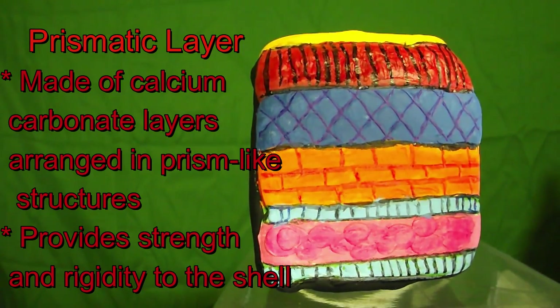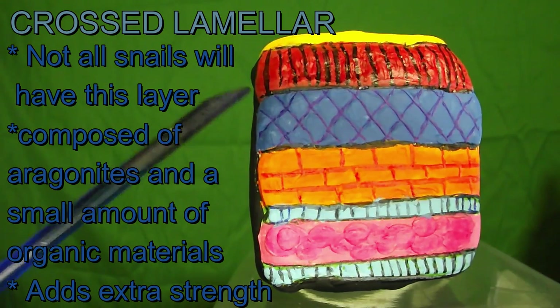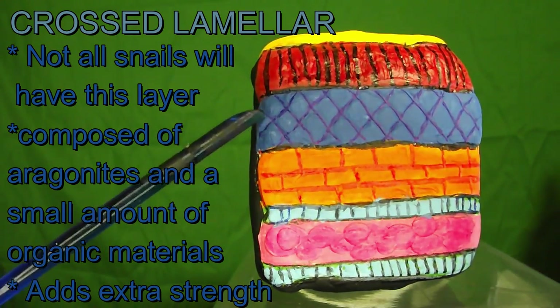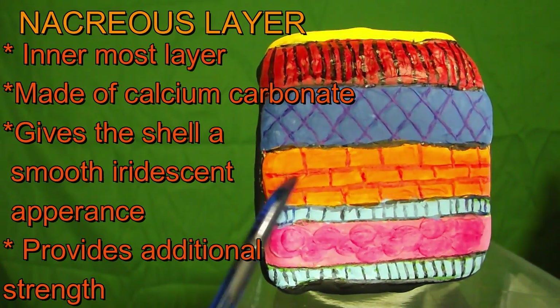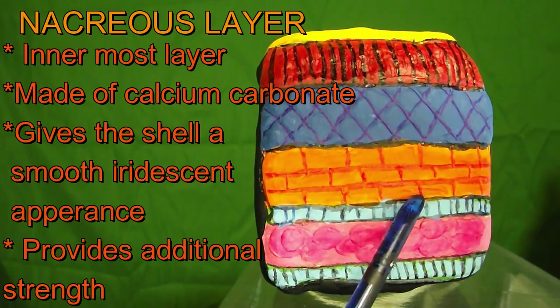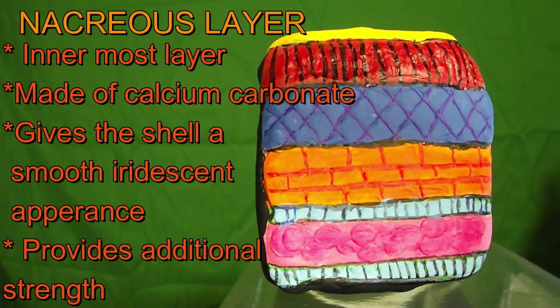The next layer is a little bit complicated — this is the crossed lamellar. Not every shell will have this layer. The crossed lamellar structures are the most common microstructures in mollusks, composed of aragonite and small amounts of organic minerals. This distinctive composite structure has a fracture toughness much higher than that of pure carbonate mineral. The next layer is the nacreous layer, shown in orange on the diagram, also known as the mother of pearl layer. This is the innermost layer of the shell, made of calcium carbonate arranged in thin flat layers, responsible for the smooth iridescent appearance and additional strength of the shell.